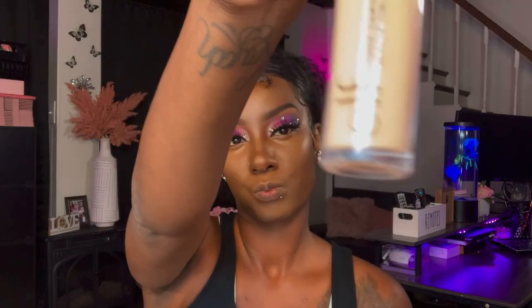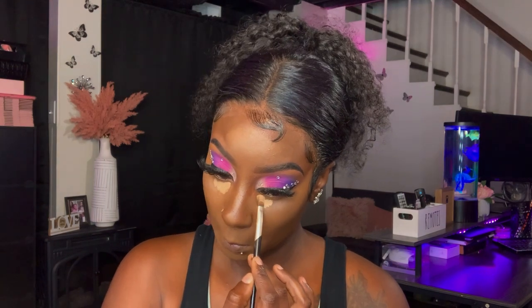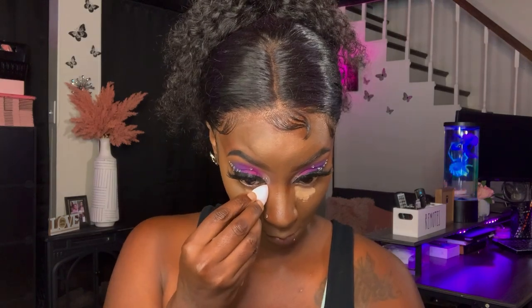I did want to go for a brighter under eye, so I took the ELF Matte Concealer in the shade Pan Fan and I am going to place that underneath my eye and blend everything out with a small beauty blender.